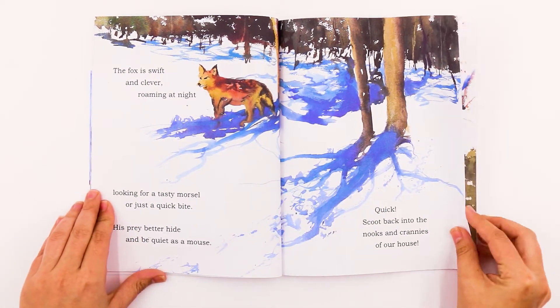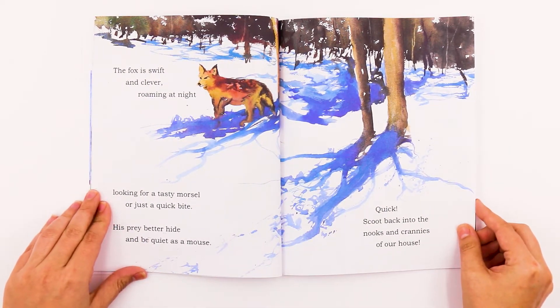The fox is swift and clever, roaming at night. Looking for a tasty morsel or just a quick bite. His prey better hide and be quiet as a mouse. Quick, scoot back into the nooks and crannies of our house.